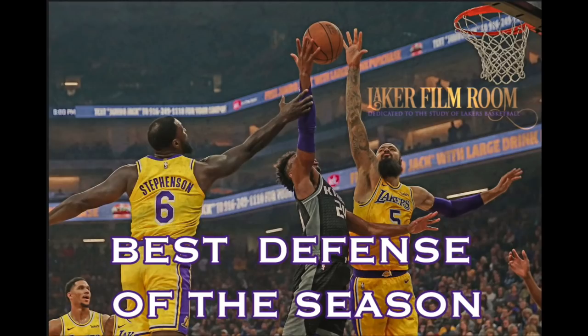What's up Laker fans? The Lakers had their best defensive performance of the season last night in a 101-86 win over Sacramento. Let's take a closer look at how they did it.